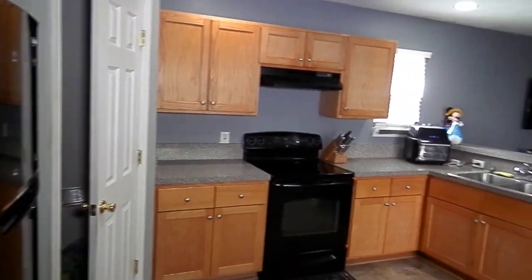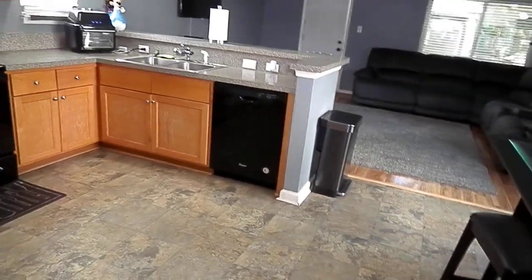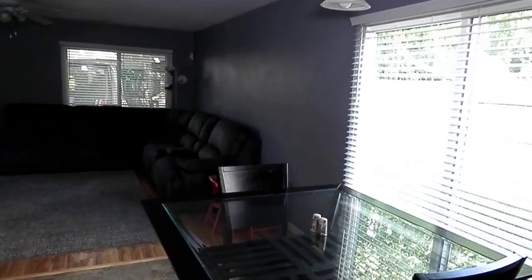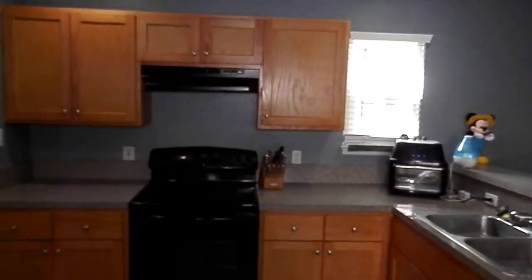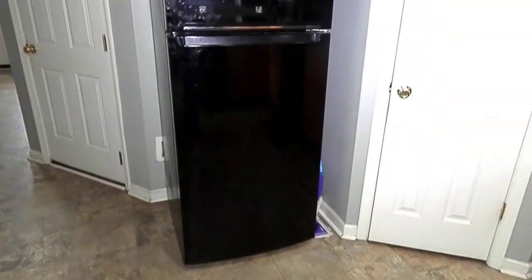Decent appliances — not granite or stainless steel, but all black appliances. It has vinyl floors and just a small dining room area, large enough for a sectional couch and TV. And here you have a large walk-in pantry — you can put a larger refrigerator in here if you want.